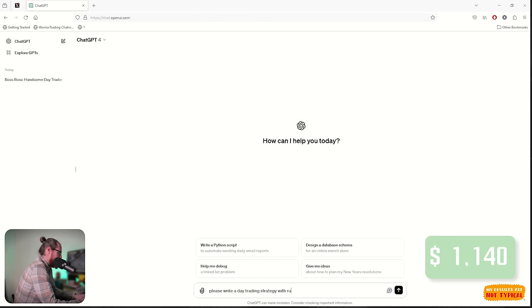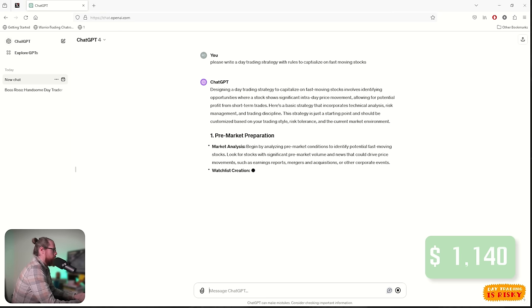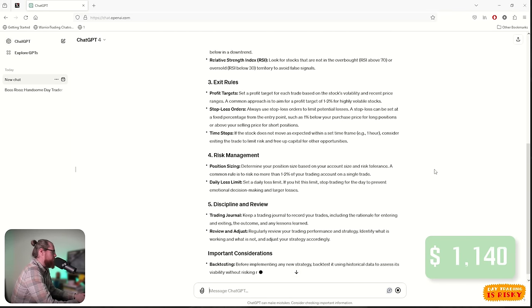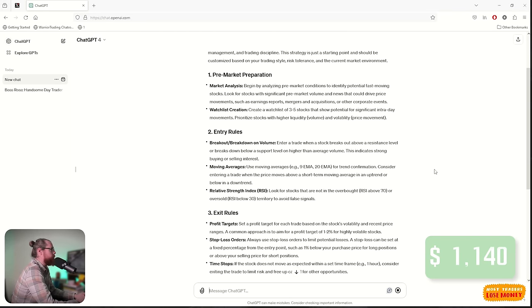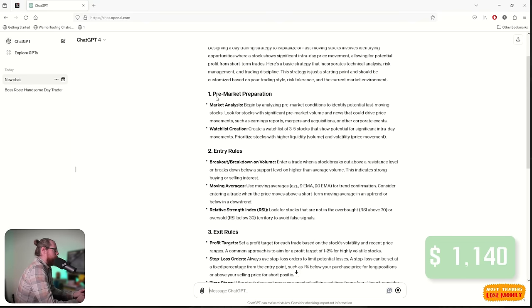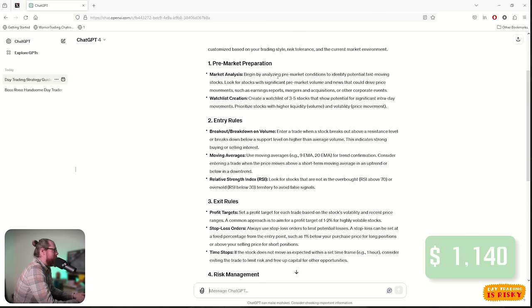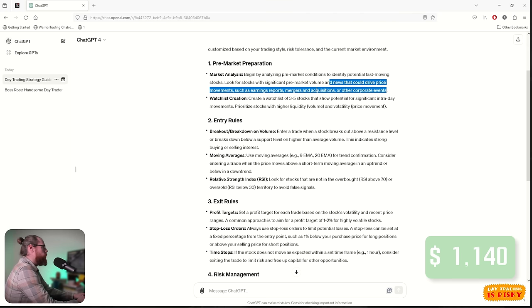I asked ChatGPT: please write a day trading strategy with rules to capitalize on fast moving stocks. This looks like a good starting point — it's simple, but it does leave room for interpretation. The idea is in five steps. Step one is pre-market prep: analyze pre-market conditions to identify potential fast-moving stocks. Look for stocks with significant pre-market volume and news that could drive price movement, such as earnings reports, mergers, acquisitions, or other corporate events. Create a watch list of three to five stocks that show potential for significant intraday movements.